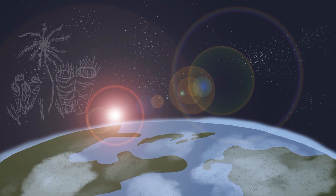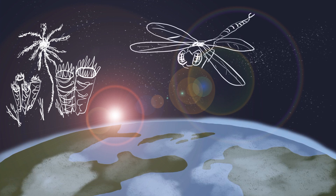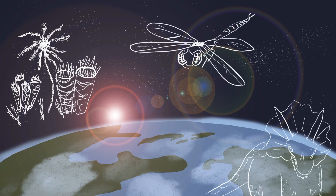Without well-preserved fossils, we wouldn't know about the coral reefs that once spanned hundreds of miles across North America. We wouldn't know about the gigantic bugs from 300 million years ago, the dinosaurs, or even the first signs of life on the planet.